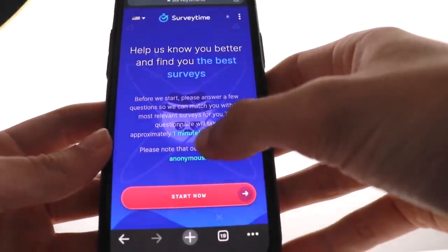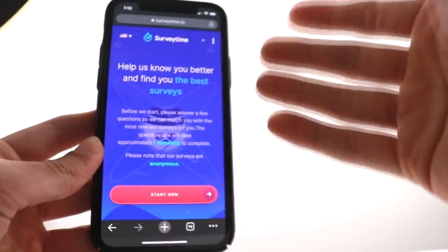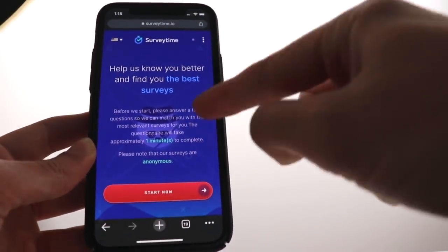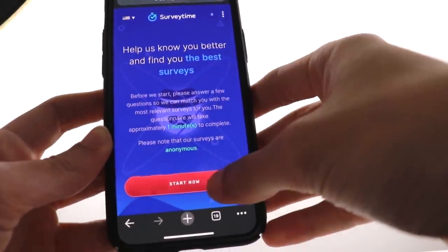This setup takes less than a single minute to complete and you will stay absolutely anonymous while completing these surveys. So just hit start now.